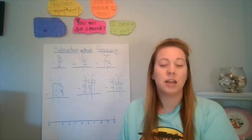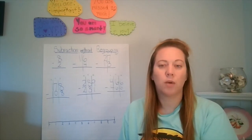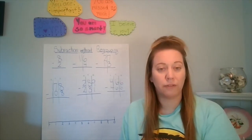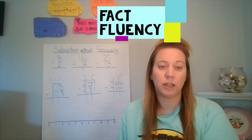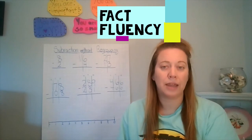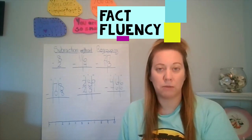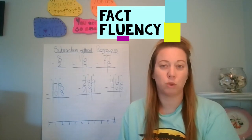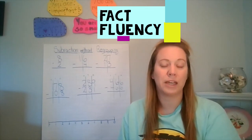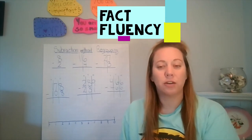Please be sure you're watching the math, reading, and writing videos every Monday or Tuesday and having that prepared. We're going to get started with our fact fluency, just like we've been doing, to warm up our brains. This week we're going to use subtraction since we'll be working primarily on subtraction for the next two weeks, and then we'll do a combination of addition and subtraction on our last week.